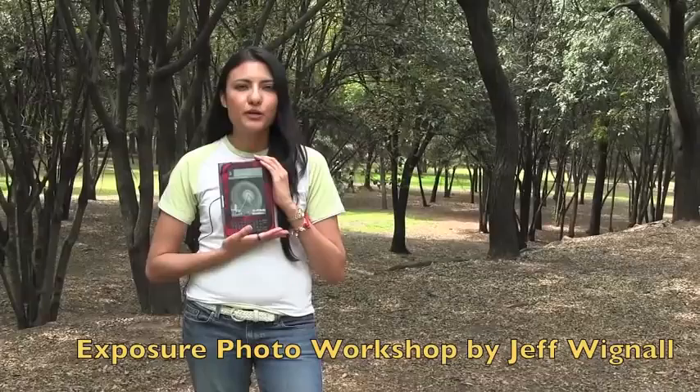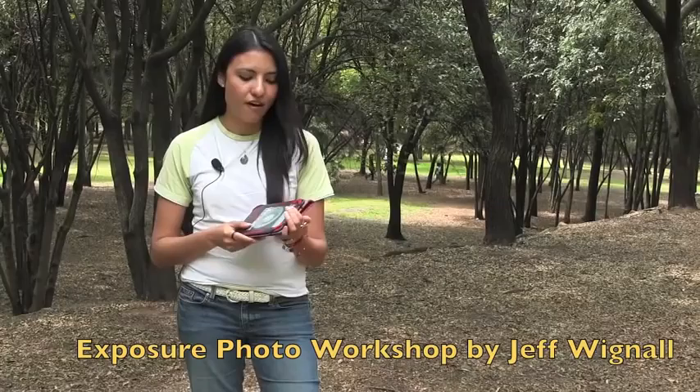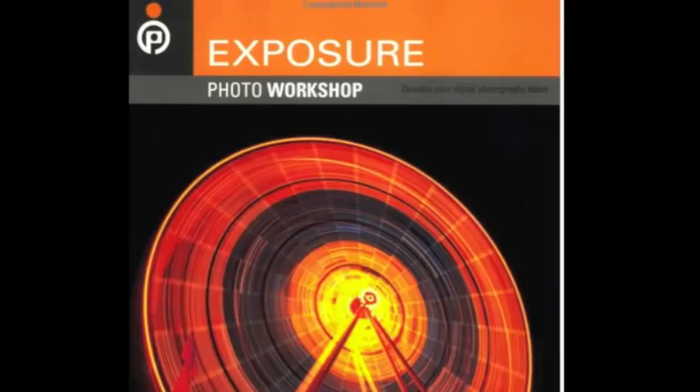If you really want to understand digital photography, I can recommend you to read this book called Exposure Photo Workshop by Jeff Wignow. This is a digital version but I will recommend you to read the paperback — then you can see all his pictures a lot better.